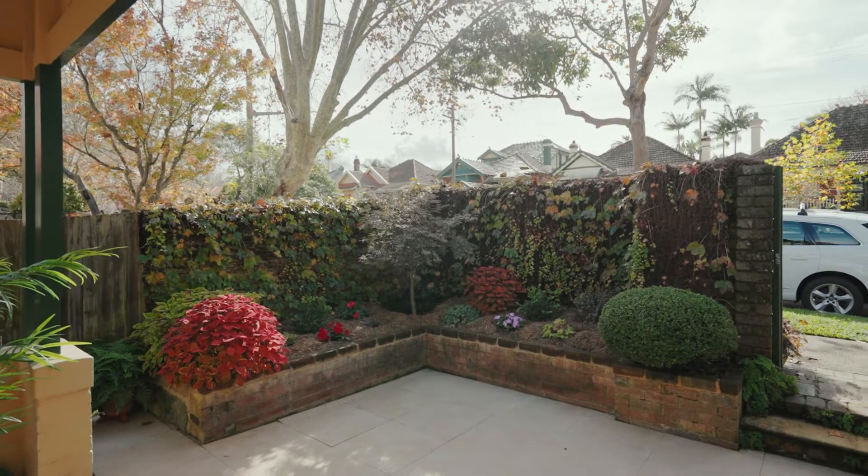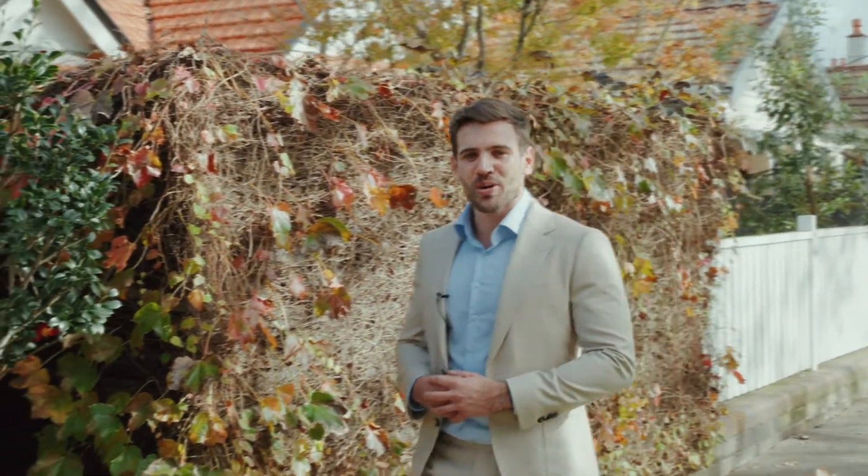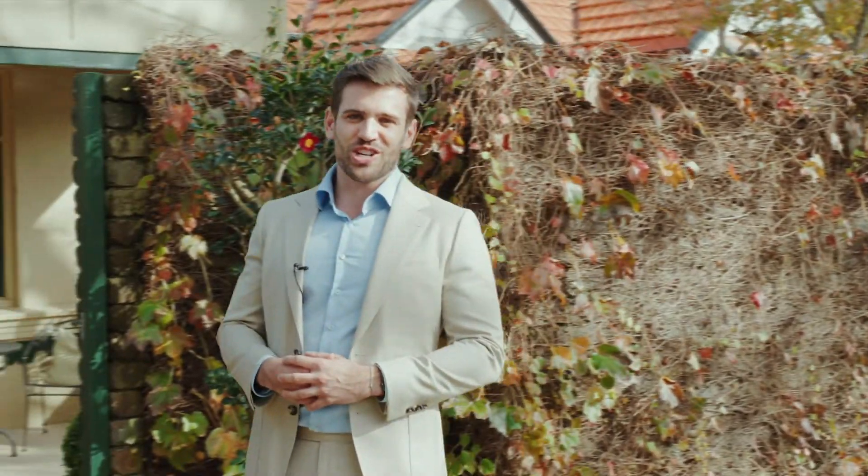Perfectly positioned within a wide tree-lined street, this two-storey semi beckons those seeking modern convenience combined with Federation charm. I'm Nick Christie and welcome to 64 Holt Avenue, Mossman.